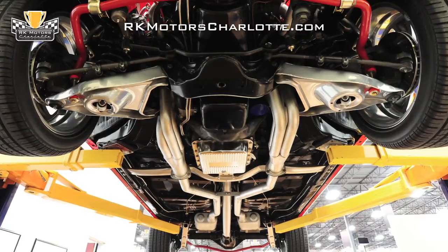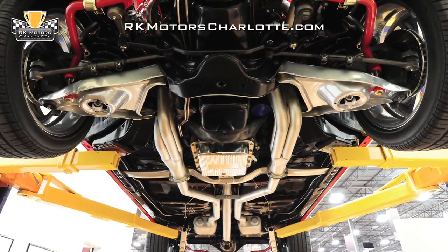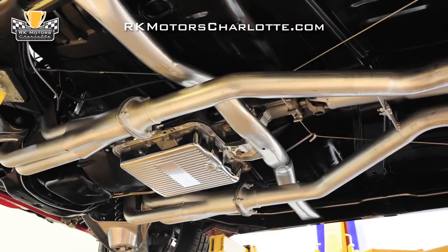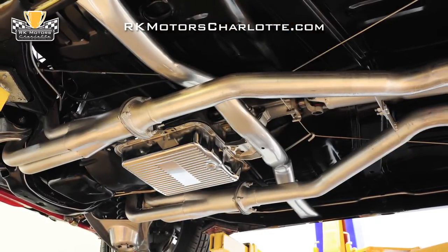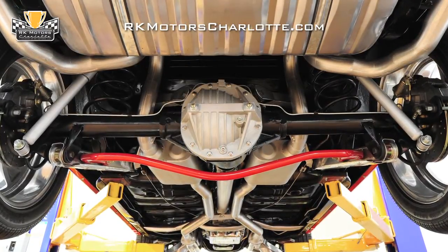The chassis has been powder coated satin black, and many of the suspension components were given a coat of silver powder for contrast. A built 700R4 four-speed automatic transmission easily handles the big block's torque, feeding it to a 12-bolt rear with 3.73 gears and a limited slip.